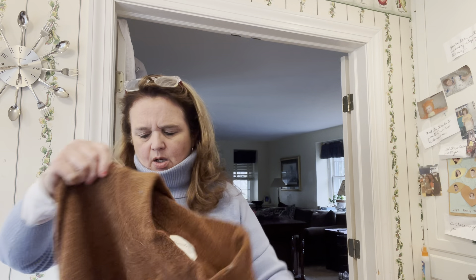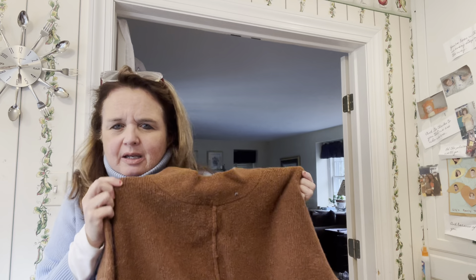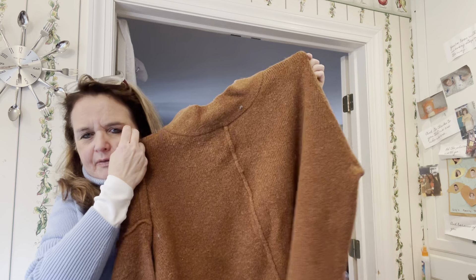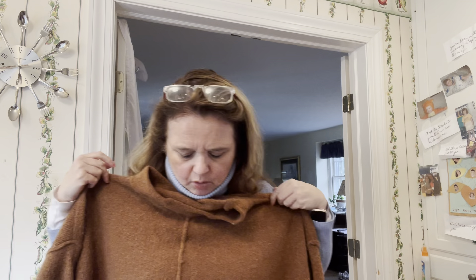The last clothing item is this Universal Thread sweater — it's from Target but I love the color and it's so big. It's an extra large and my daughter always likes big sweaters to wear over tight clothes, so I picked this up for her. I'm going to need to depill it.